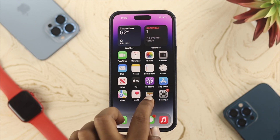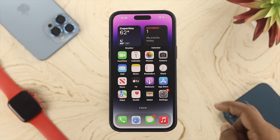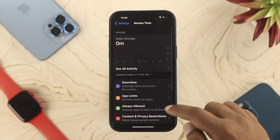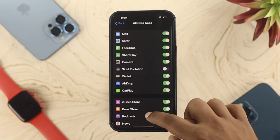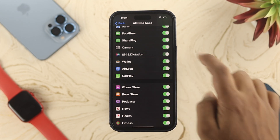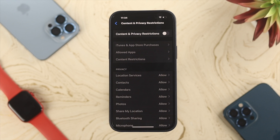If Siri still isn't working, check your restrictions. Open Settings and tap Screen Time, scroll down and tap Content & Privacy Restrictions. From there, tap Allowed Apps, scroll down and make sure the Siri & Dictation toggle is turned on. For safety, go back and also turn off Content & Privacy Restrictions on your iPhone.